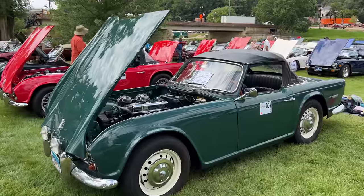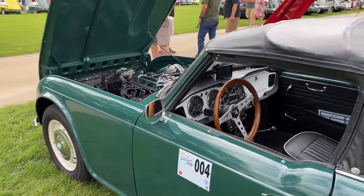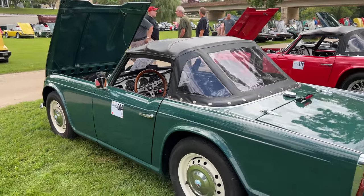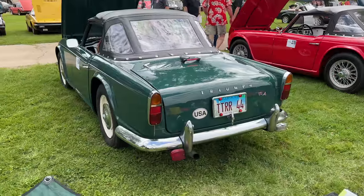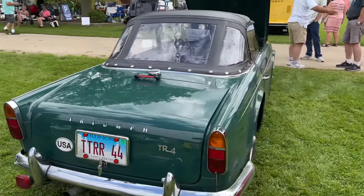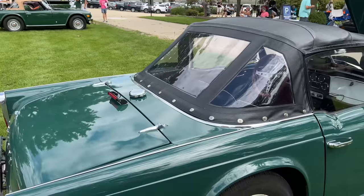Next we have a couple TR4s — there are more TR4s behind here. I'm not sure what class this is. I cannot work out how this show is working. We have a lot of unoriginal stuff stuffed onto the back of this car — the third brake light there, obviously detracting from the look of the car.